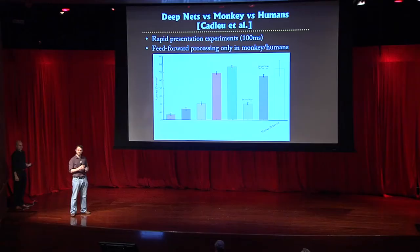We're still not there — if you give humans several seconds to scrutinize the image, they'll get very close to 100%, and that top-down capability is missing from these models at this time.